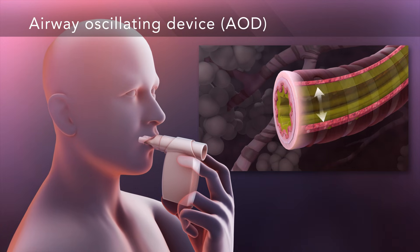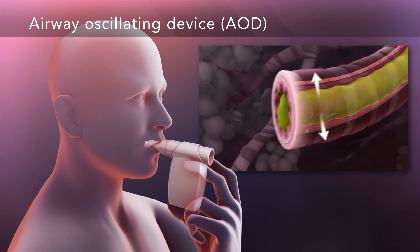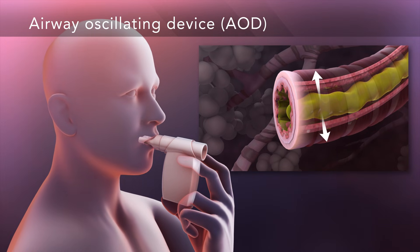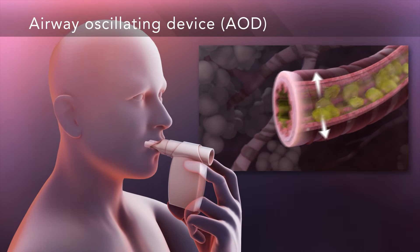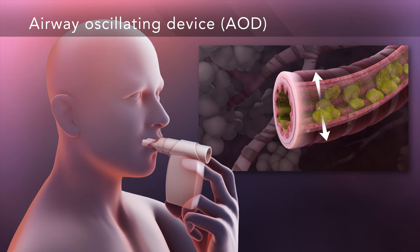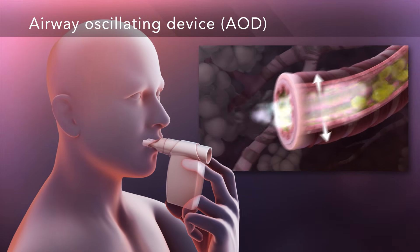Much like PEP, in an airway oscillating device, or AOD, resistance forces airways to open. Vibrations from the device, called oscillations, also shake mucus, loosening it from the airway walls. Once the mucus has moved up into the larger airways, you huff or cough it out of your airway.